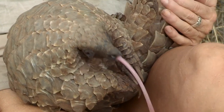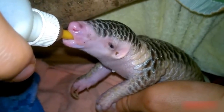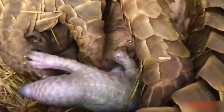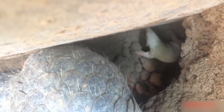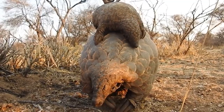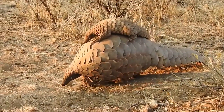When a pangolin is first born, it has soft pink scales and is super tiny — often measuring just six inches and weighing about three-quarters of a pound. This means newborns are extra vulnerable, so their mothers keep them completely hidden in underground burrows or in the hollows of trees. Their soft scales will eventually harden and begin to offer more protection, though at that size they still look like an appetizer to many a predator.